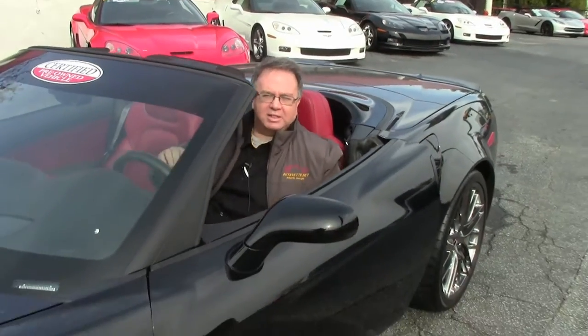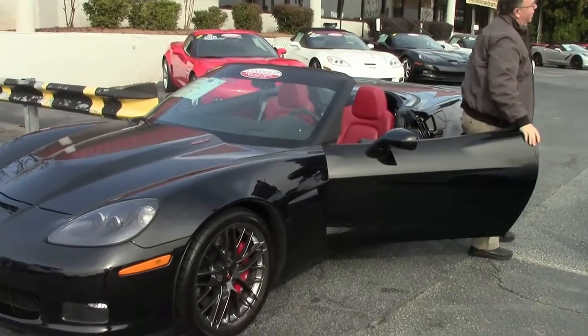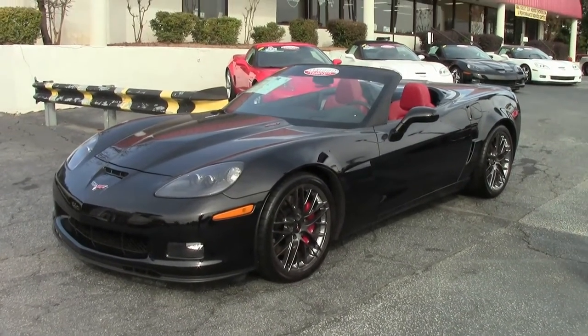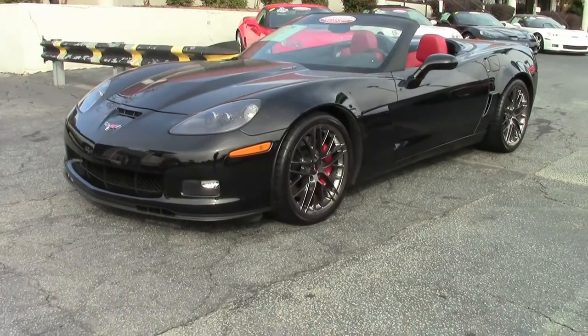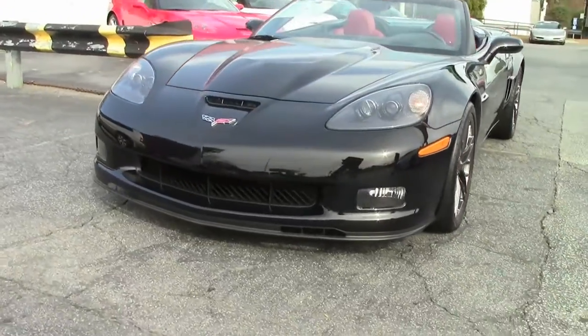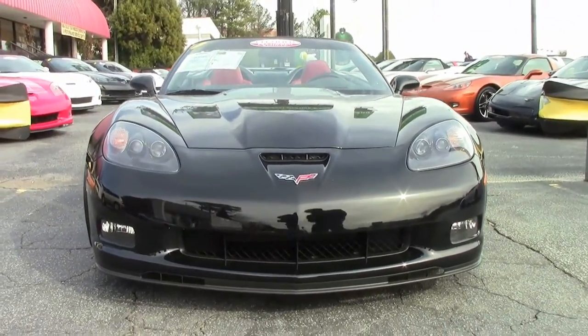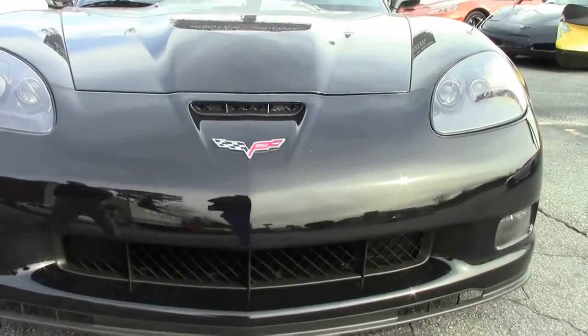A 2013 427 convertible — not many better Corvettes available. This is a beautiful example of a 2013 427. With the addition of an aluminum frame, the convertible was available in the big block again, putting out 505 horsepower with a six-speed tri-sump oil system.